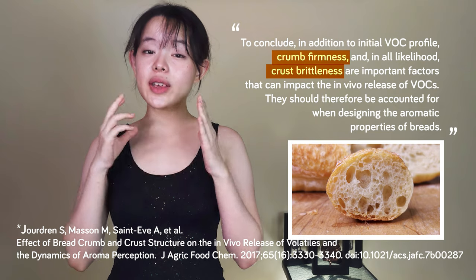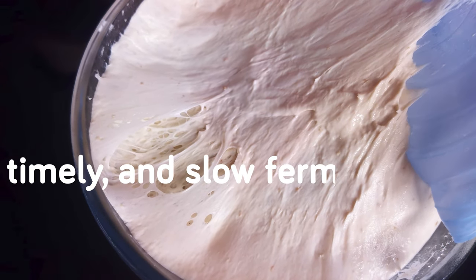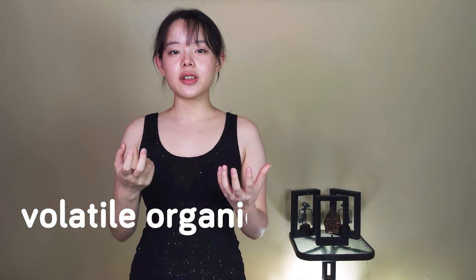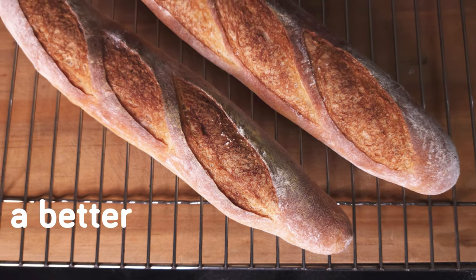Researchers have long established the importance of crumb firmness and crust brittleness when it comes to taste and flavor. Being made with only a few ingredients, a baguette derives its aroma and flavor from the volatile organic compounds released through the long process of slow fermentation. When this long-fermented dough is transformed into a freshly baked baguette and we bite into it, its firm crumb and crisp crust boost its aroma and flavor by triggering a chain chemical reaction in our mouth to release even more volatile organic compounds.